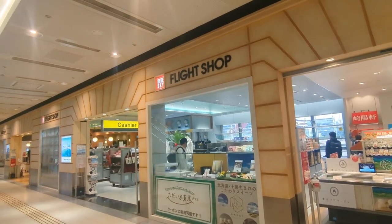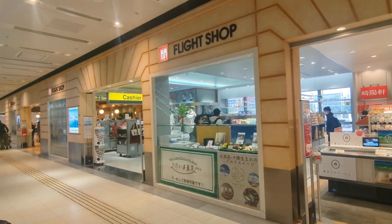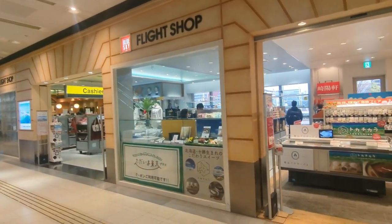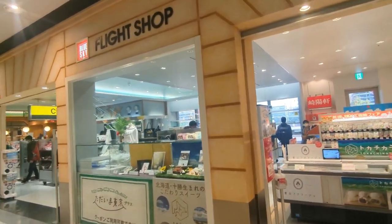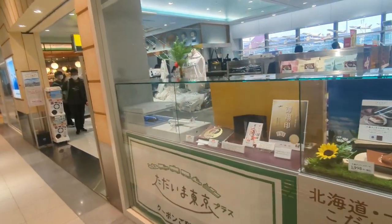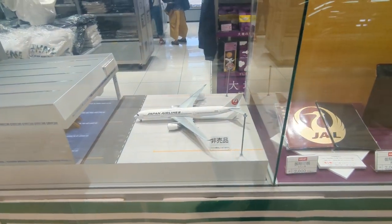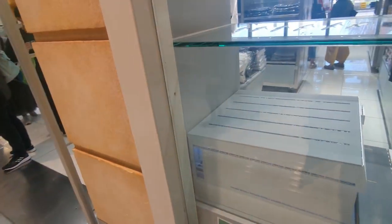Hi everyone, we're in Tokohana Terminal 1 right now and there's this really cool flight shop where they sell really cool stuff. So we'll take a look. The first time I came here was about 10 years ago when my uncle first introduced it, but ever since then I've just come here every time I've been to Japan. They've got like model planes — we'll get a good look at that in a moment. Let's take a look.